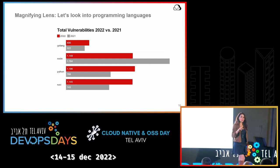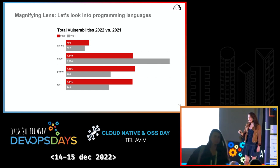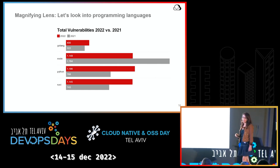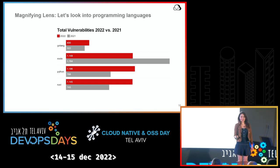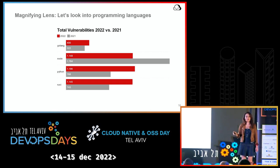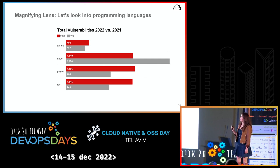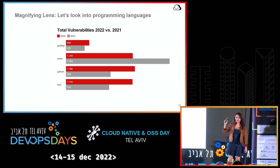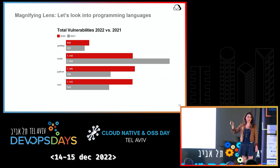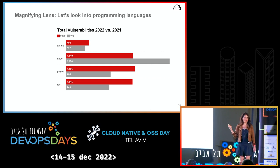Let's put a magnifying lens on this. I said 60% have more vulnerabilities, but some have improved. I wanted to show a couple of examples from the programming languages category, looking at Golang, Node, Python, and Rust. The 2021 gray bars show how many vulnerabilities they had a year ago, and the red bars show how many they have this year. Rust, Python, and Golang all had significantly more — sometimes 50% more — vulnerabilities than before. Node appeared to have improved, going from 1,800 to about 1,200 vulnerabilities.